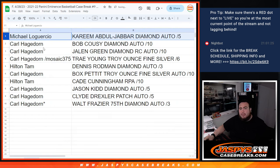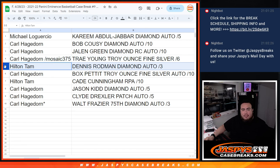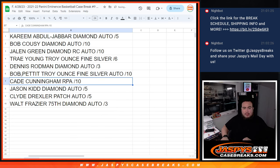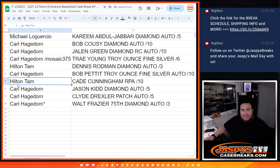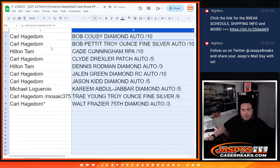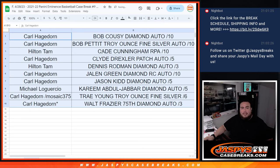Michael, you have the Kareem Abdul-Jabbar diamond autograph, two of five. Carl with the Bob Cousy diamond auto and the Jalen Green diamond rookie autograph, two of ten — that's pretty nice. Trey Young troy ounce fine silver. Hilton with the Dennis Rodman diamond auto, two of three. Carl with the Bob Pettit troy ounce silver, ten auto. Hilton getting the Cade Cunningham RPA — very nice — probably the Jason Kidd as well as the Clyde the Glide Drexler and the Walt Frazier. There you go folks, that was it. Check jaskiescasebreaks.com for more. Thanks!